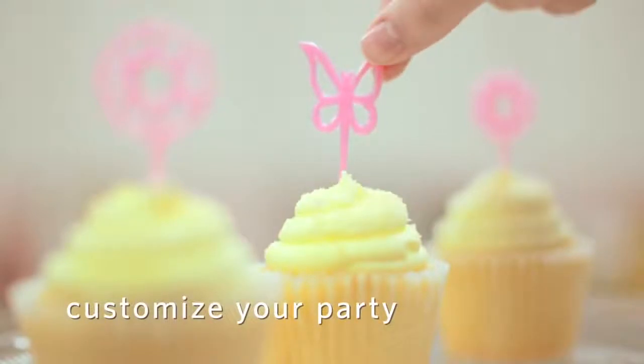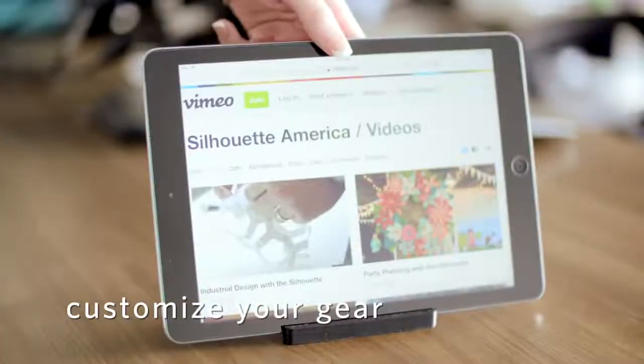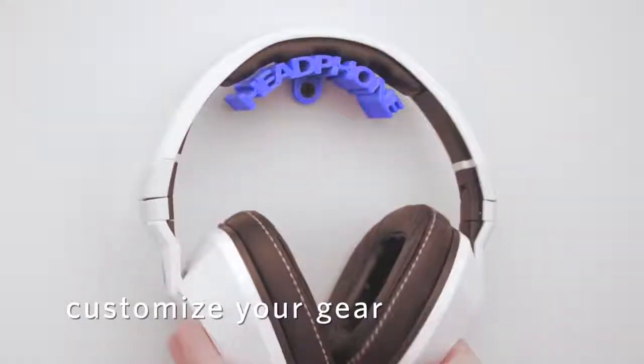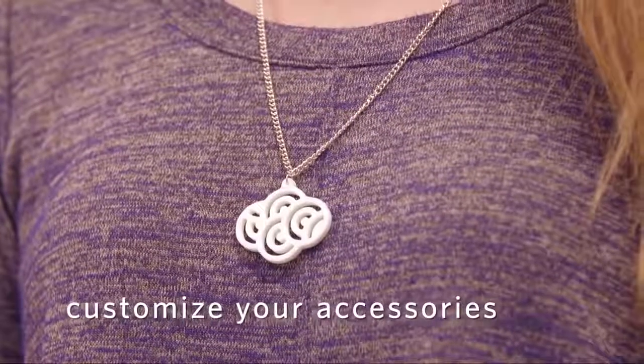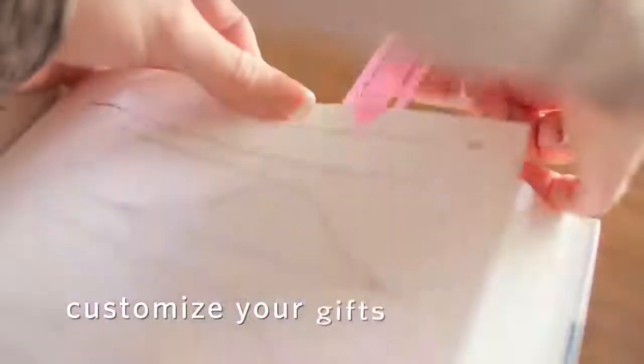Personalize a party. Create custom accessories for your gear. Make a bold personal statement. Build one-of-a-kind gifts.